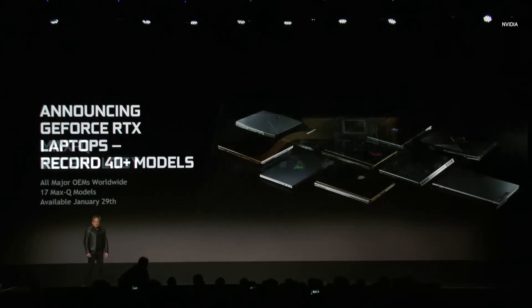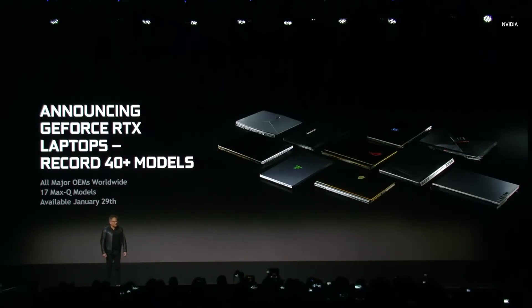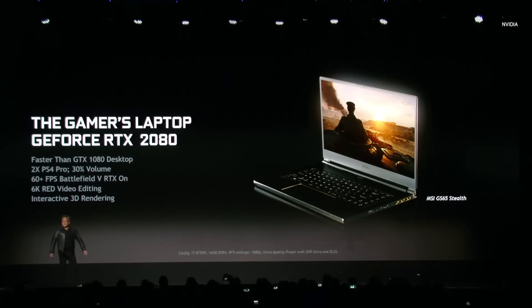We're announcing 40 notebooks for RTX — that's just an amazing number. GeForce RTX laptops. Many gamers would like to have their gaming laptop be as thin as the laptops they see other people carry. We call that Max-Q design. The difference in thickness, weight, and performance is quite extraordinary — it's faster than a GTX 1080 desktop. This thin little laptop is faster than a 1080 desktop and is twice the performance of a PlayStation 4 Pro, the most powerful game console out there.